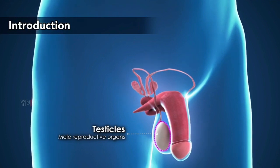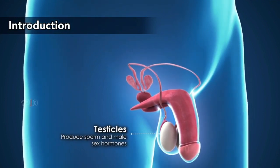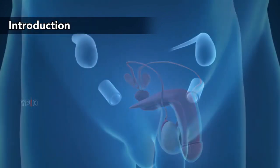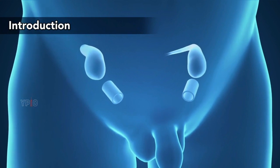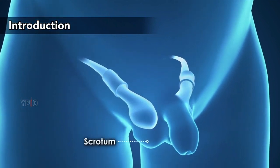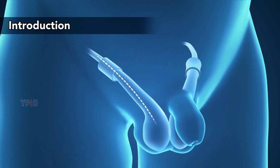The testes or testicles are male reproductive organs that produce sperm and male sex hormones. Testes normally develop inside the abdomen during fetal development and gradually move into the scrotum, the sac hanging below the penis, through a passage in the groin before birth.